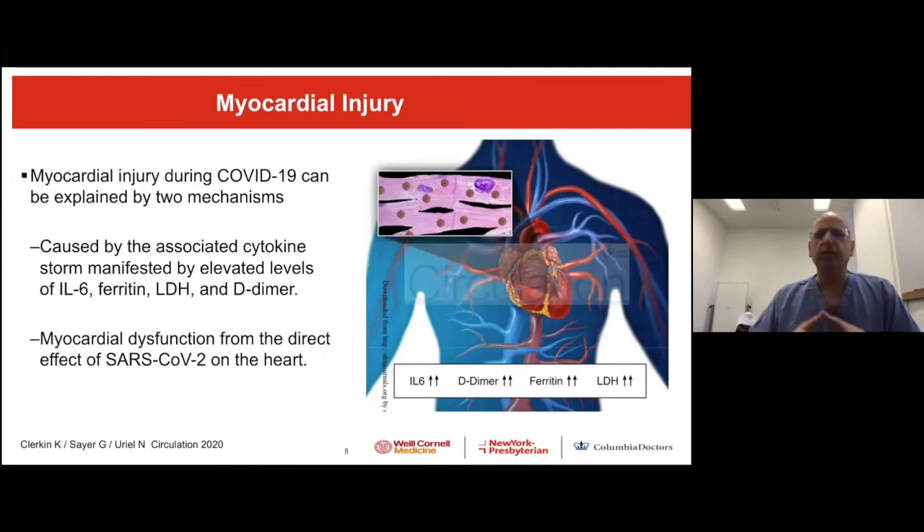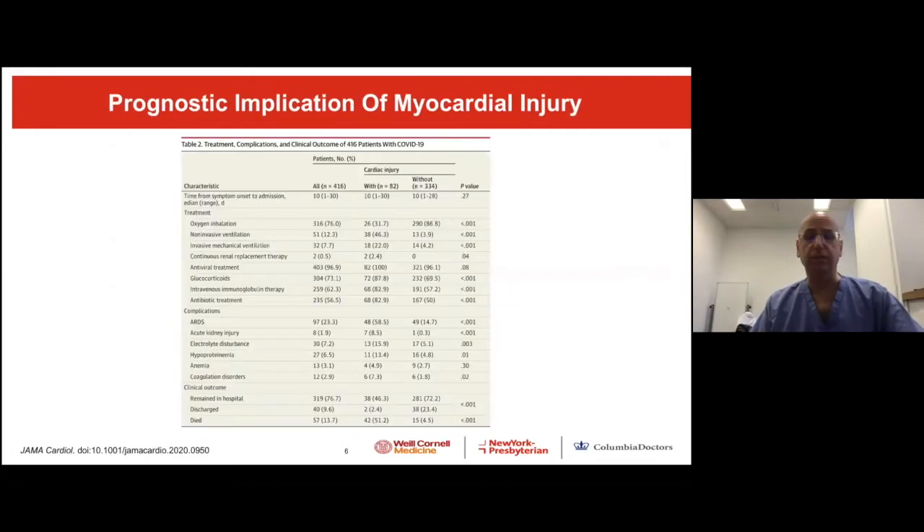Let's nail down a bit more into heart failure and myocardial injury. We divide myocardial injury into two elements. One is associated with the cytokine storm — increased interleukin-6, ferritin, LDH, D-dimer — all those parameters that go up and cause damage to the heart. But there is still concern that there is a direct effect of the virus on the heart due to direct inflammation, even though autopsy data from the COVID pandemic so far has failed to show a significant effect associated with this.